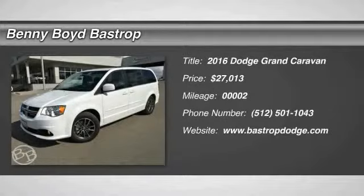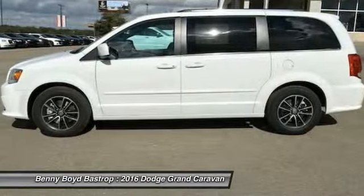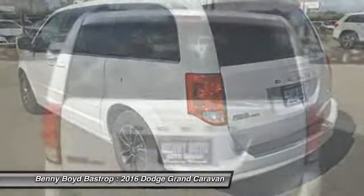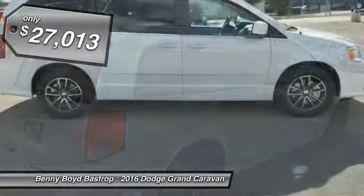2016 Grand Caravan. The Dodge Grand Caravan received the government's highest front and side crash rating of five stars. Its vast interior is widely praised, with an innovative seating arrangement, versatile cargo storage, and enough entertainment features to keep the kids entertained on road trips, and is priced below $30,000.